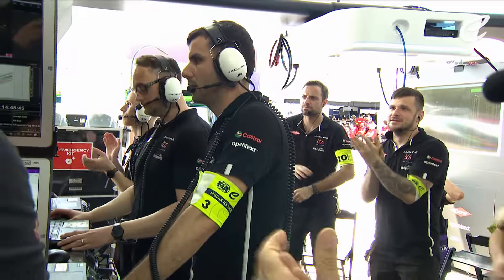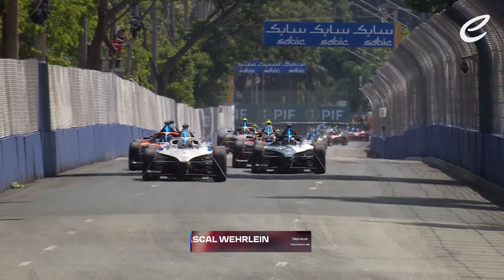Looking for the move there through the outside of the left-handed kink. It's going to give him the inside line into Turn 4, and Mitch Evans in the Jaguar takes the lead away.